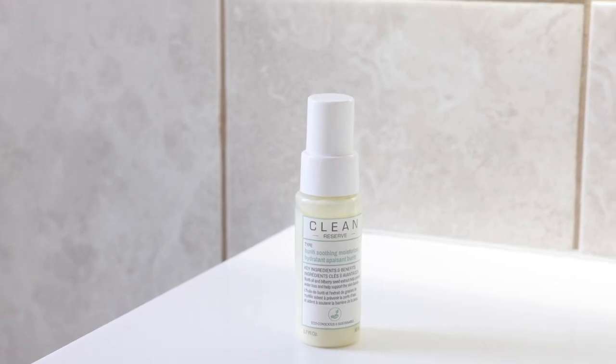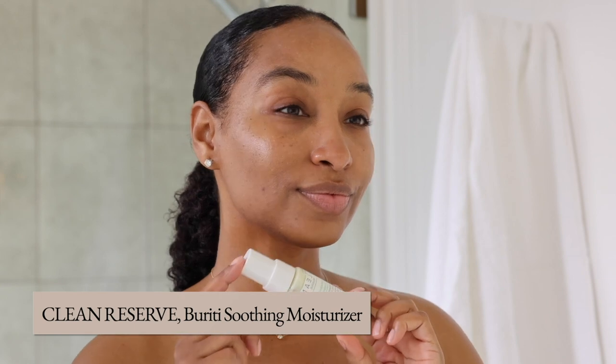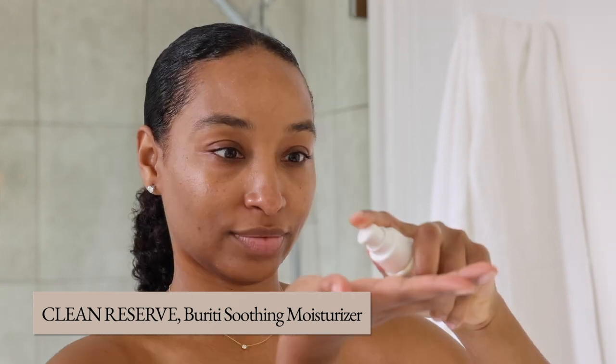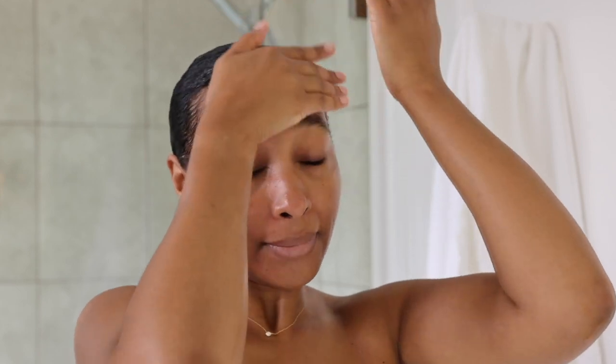Now that we've cleansed, masked, and toned, it's time to moisturize. This is Clean Reserve Beriichi Soothing Moisturizer, and with consistent use, your skin will feel more strengthened and protected. I also noticed that after applying this moisturizer, it left me with a radiant glow. It's perfect for anyone who has dry skin — and don't forget to moisturize, it's an essential part of your skincare routine.